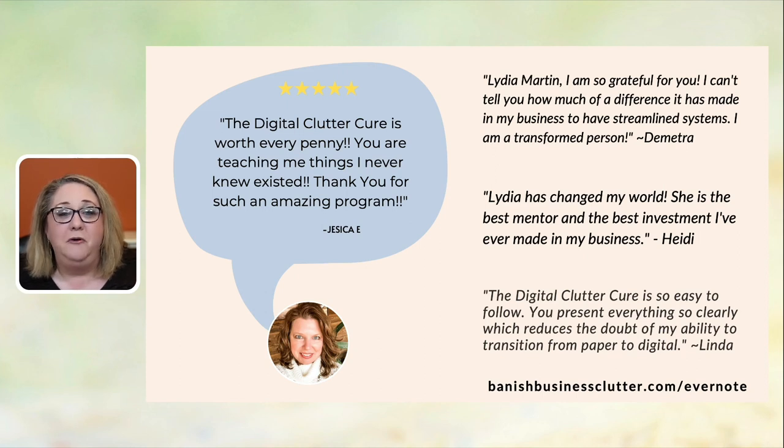We've had so many go through this program. Jessica says, 'The Digital Clutter Cure is worth every penny. You're teaching me things I never knew existed.' I love those wow moments — what I call celestial angel singing moments — where I teach you something so life-changing that light bulbs go off and you think, 'Why haven't I done this all this time?' Those are the sort of moments we have in the Digital Clutter Cure.